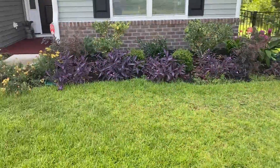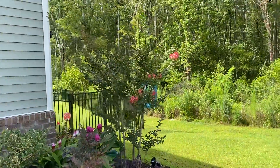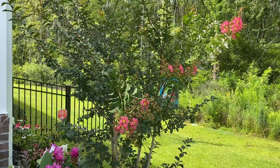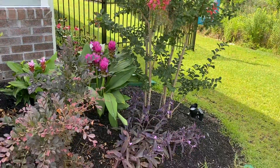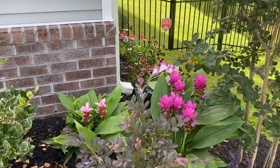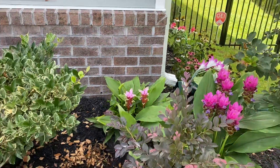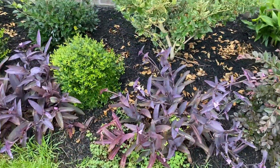And then we have, over here, a crepe myrtle tree. It's just coming into bloom. Wandering Jew. And we've got Cucumon. It's a very tropical plant, but it grows here. More Wandering Jew.